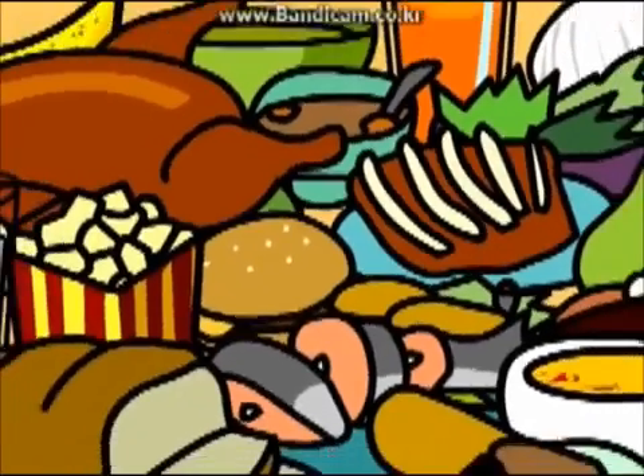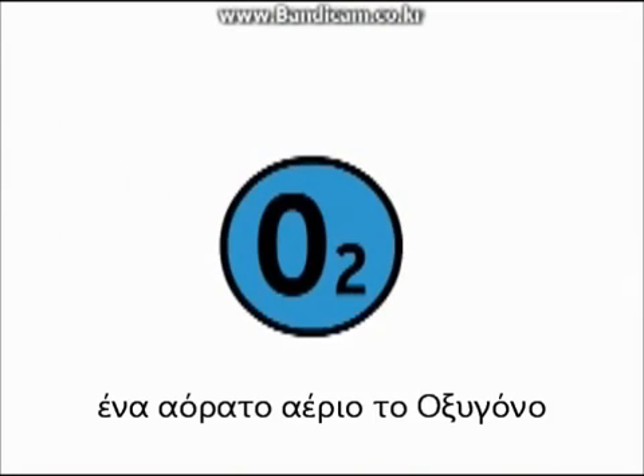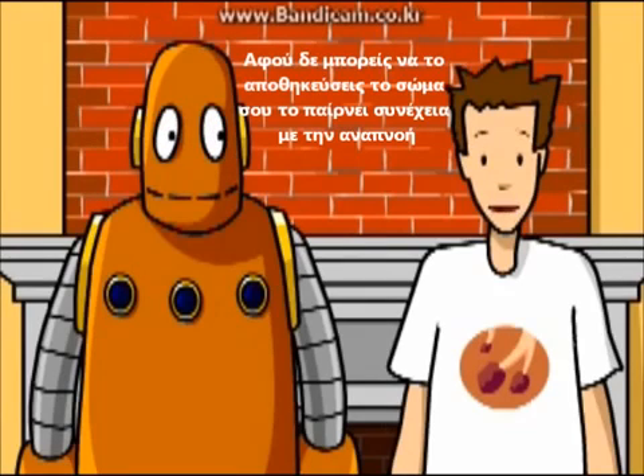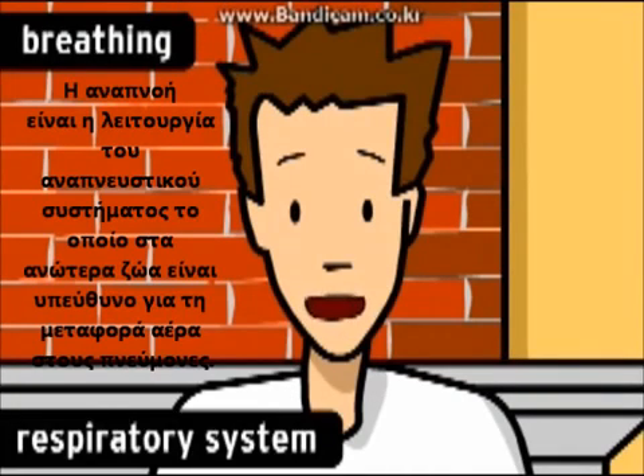Your body can store up a lot of the nutrients it needs, but it can't store the one thing that you need all the time: an invisible gas called oxygen. Since you can't store it, your body takes it in all the time in a process called breathing. Breathing is the main function of the respiratory system, which in complex animals is responsible for carrying air to the lungs.